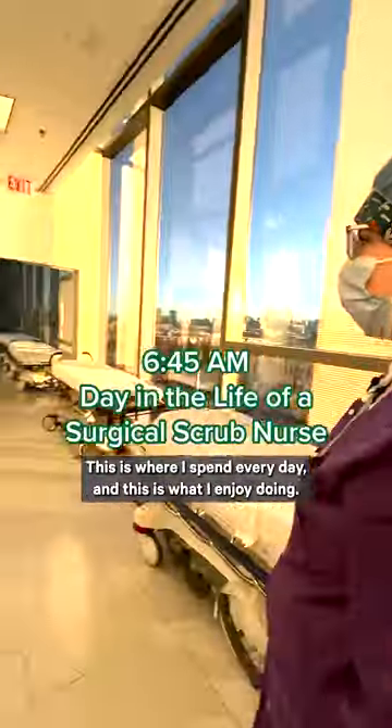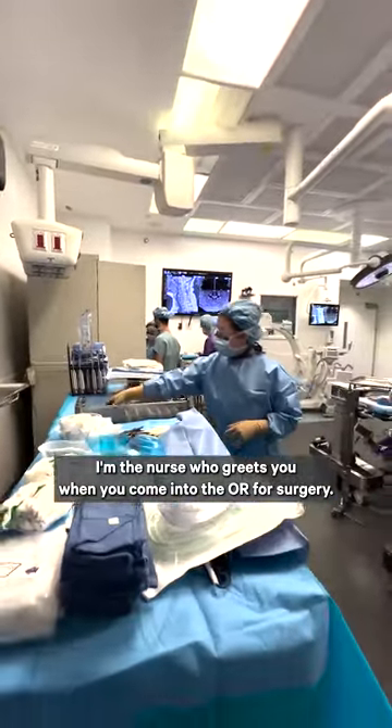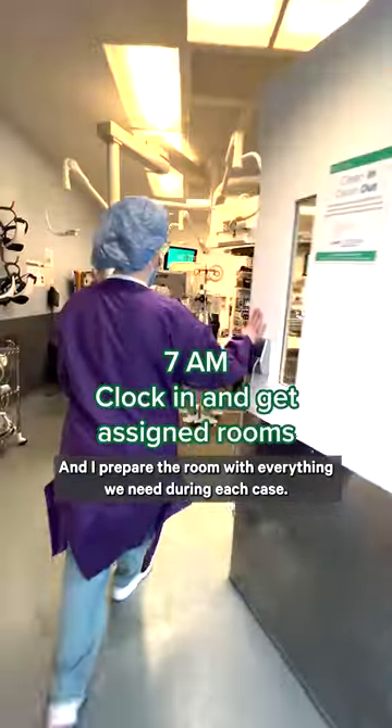I'm a surgical scrub nurse. This is where I spend every day and this is what I enjoy doing. I'm the nurse who greets you when you come into the OR for surgery, and I prepare the room with everything we need during each case.